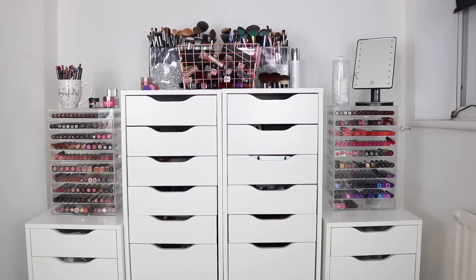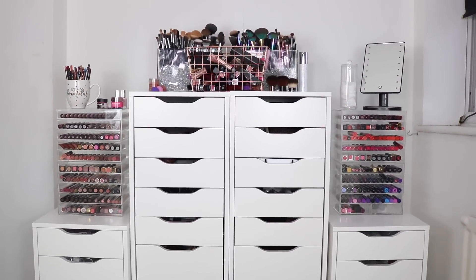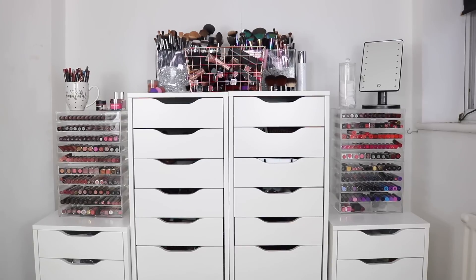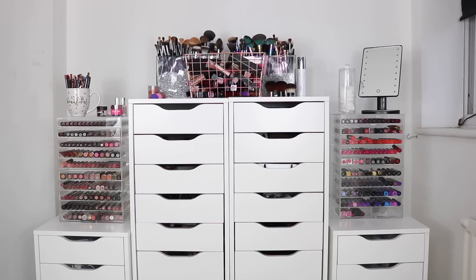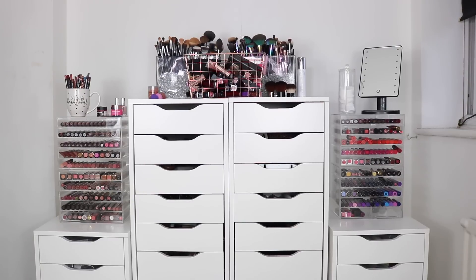I'm going to start with the white drawers first. I'm sure you've all seen these — they are just the Alex drawers from Ikea. I got two sets of the nine and two sets of the five. The two taller drawers in the middle is where I store my makeup, the little drawer to the left is hair, and the right is skincare. I also have two lipstick towers and my brushes on top.